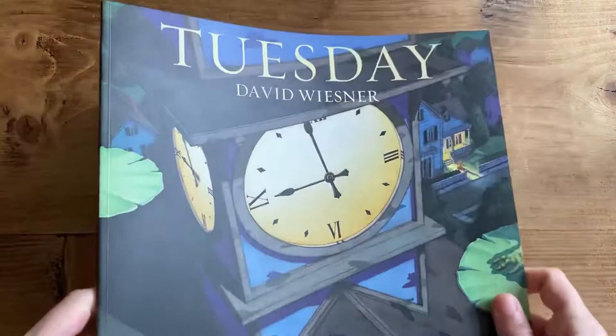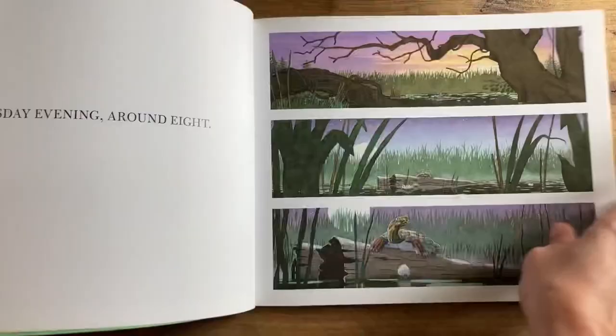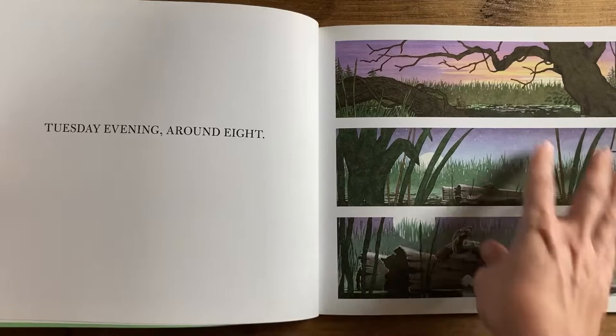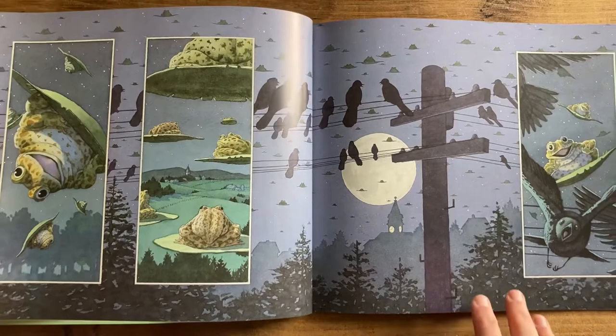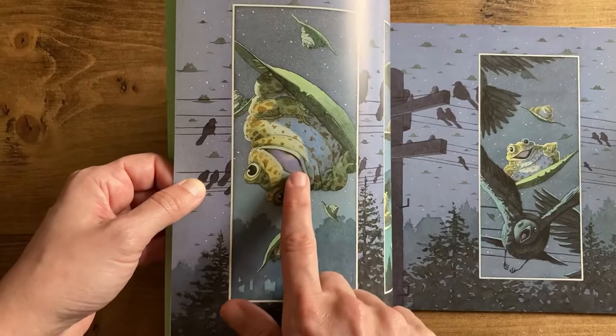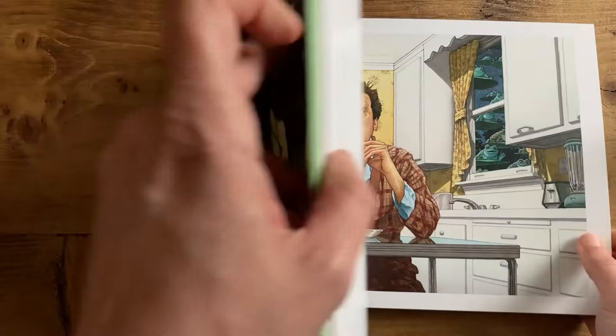Continuing with Green and Quiet, I've got another David Wiesner book: Tuesday. It's quite a surreal story — something strange starts to happen every Tuesday at around 8 p.m., involving frogs from a swamp. They pick up on their lily pads and start flying, cause mischief all around town. It's a hilarious wordless picture story, great for the Green prompt and the Quiet prompt.